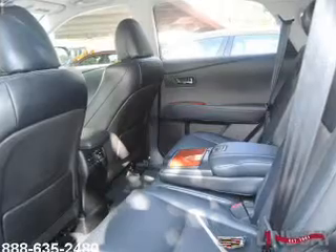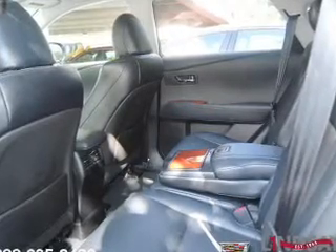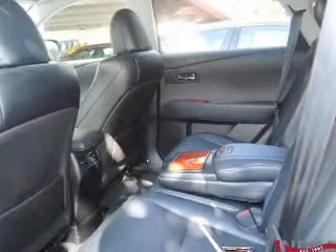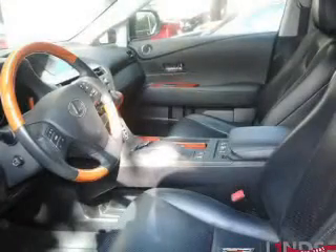leather seats, Bluetooth connectivity, Sirius XM satellite radio, digital audio input, steering wheel controls, memory seats, dual temperature controls, automatic climate control, and a tilt and telescopic steering wheel.